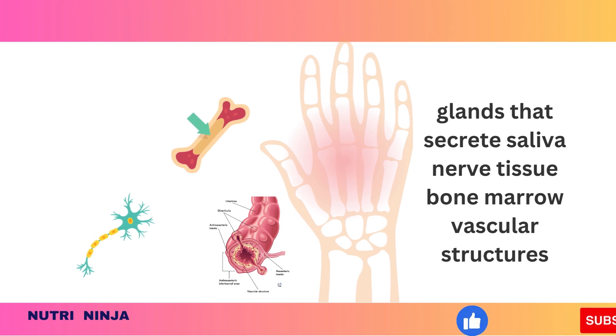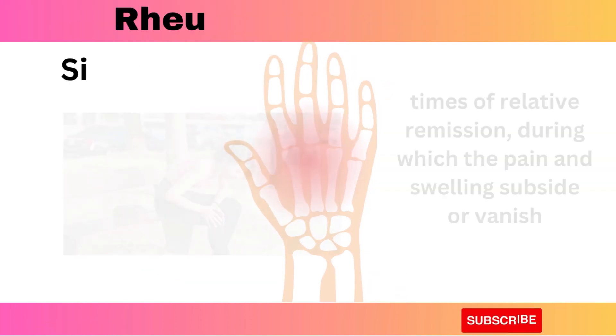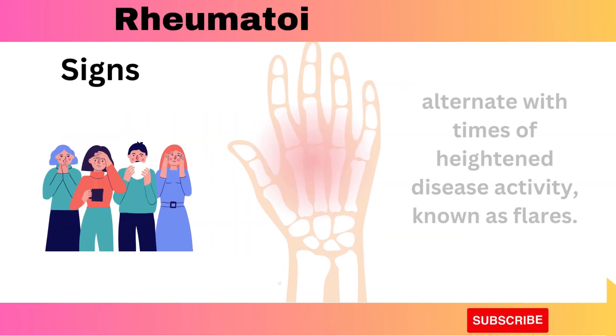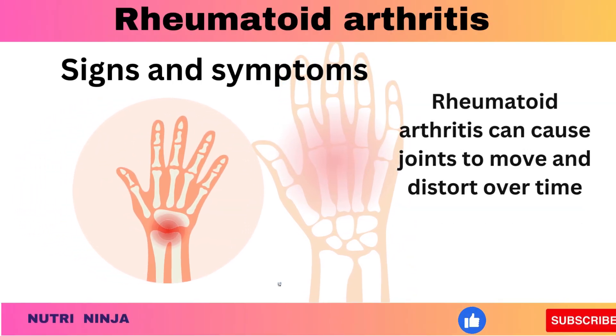The signs and symptoms of rheumatoid arthritis can vary widely in intensity and sometimes appear and go. Times of relative remission, during which the pain and swelling subside or vanish, alternate with times of heightened disease activity, known as flares. Rheumatoid arthritis can cause joints to move and distort over time.